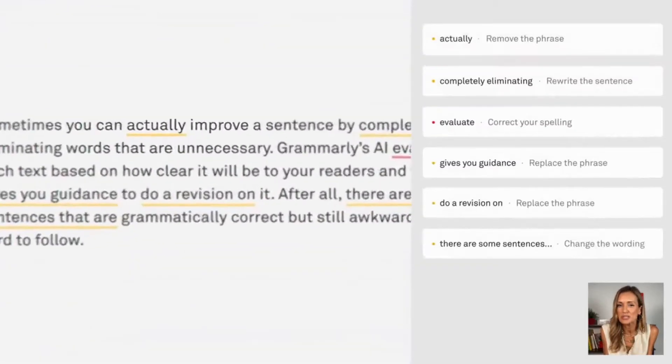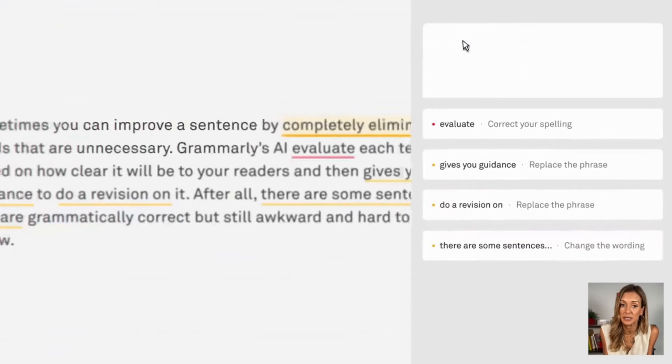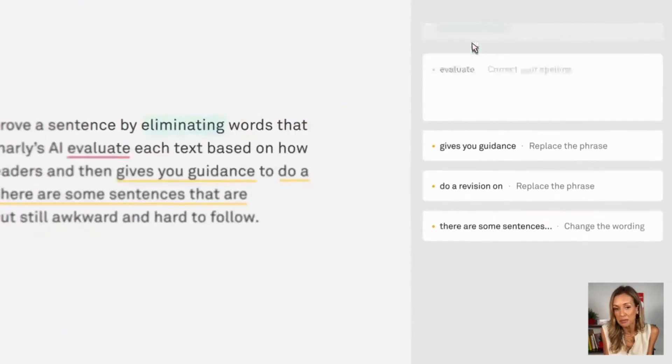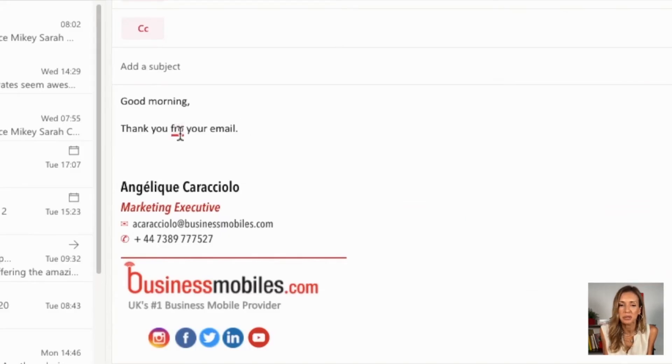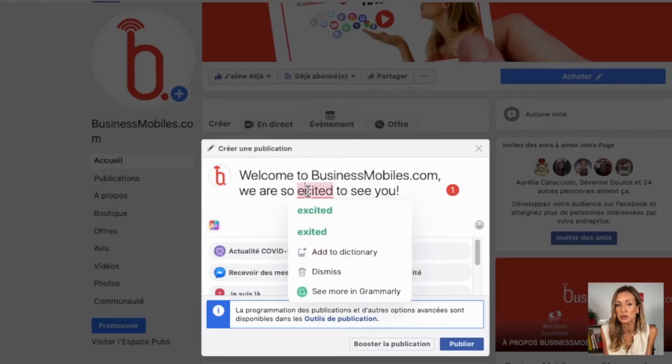The right tones and wording in an email can make or break a deal, but luckily with Grammarly's vocabulary enhancer, your writing will always be professional. The tools that Grammarly provides automatically suggest any potential improvements for your email or your text.